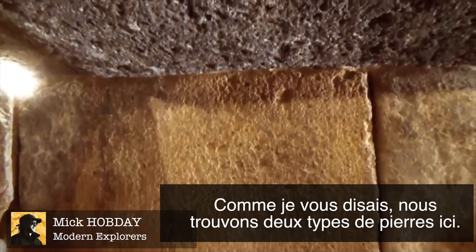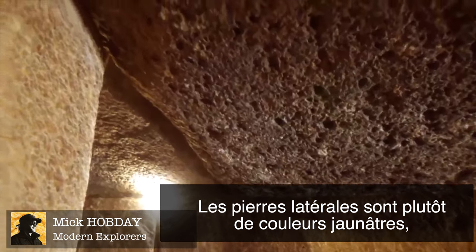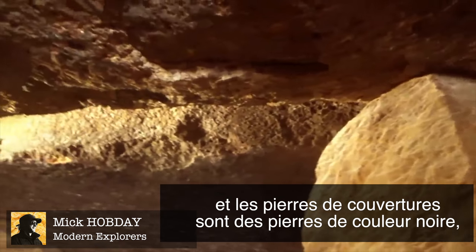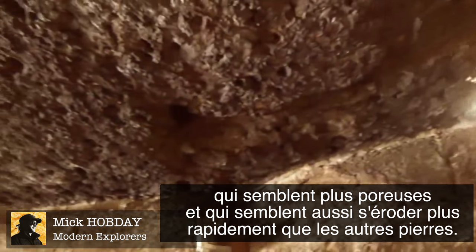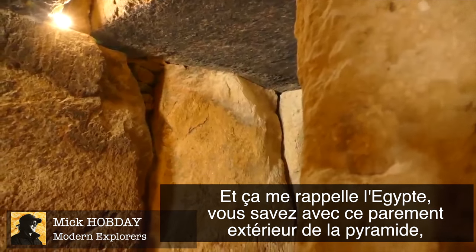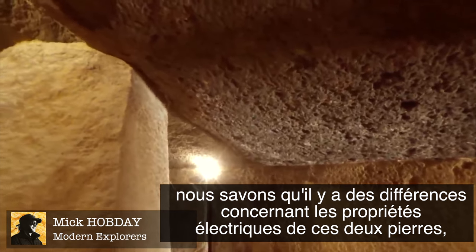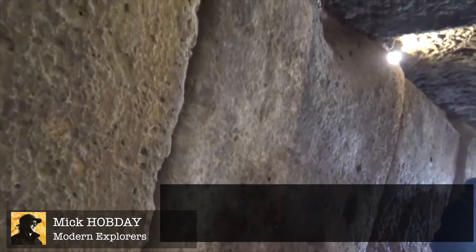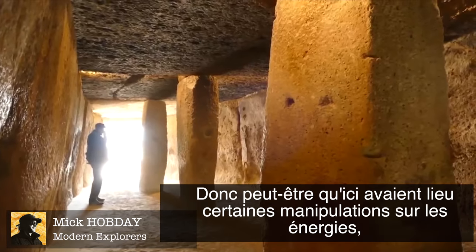There are two types of stone. The side stones seem to be made out of a yellow kind of rock, and the capstones seem to be made out of a black porous rock that is eroding much quicker. This made me think of Egypt and how there was an outer coating to the pyramids — there's a difference in the electrical properties of the two stones causing a potential difference and energy manipulation. It looks like they've specifically used two different types of stones, so maybe some energy manipulation is going on here.